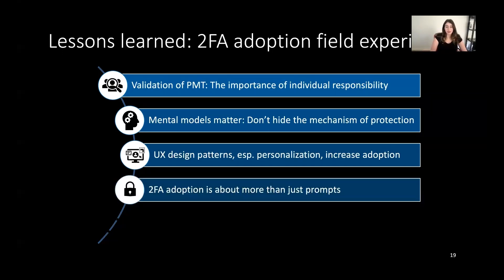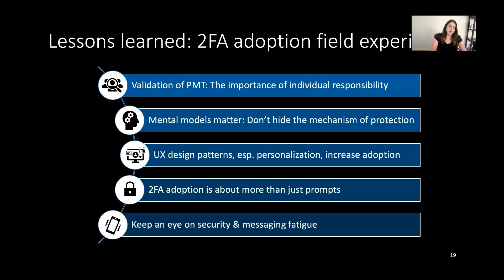Finally, two-factor authentication adoption is about more than just prompts. We saw significant variance within demographic groups, and it's important to remember that prompting alone will not solely be responsible for security behavior. We should also be careful to keep an eye on security and messaging fatigue — just because we know how to effectively prompt users to engage in a behavior doesn't mean we should always do so. We should be mindful about when we use these techniques and whether they're necessary.